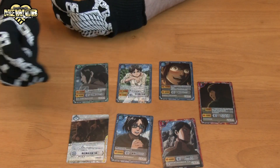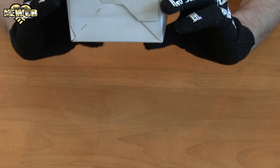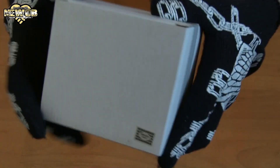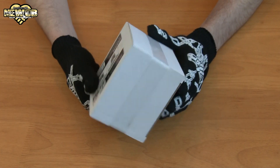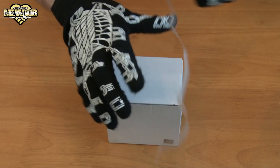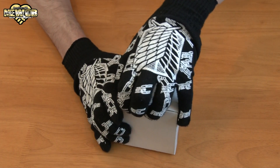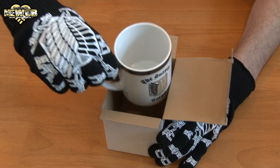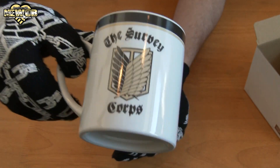Attack on Titan mug — this one is 840 yen. That's what the mug's going to look like from the sticker. Let's see if I can open this without scissors. With a bit of force — there we go. Wow, it's pretty good. Nice mug to drink your coffee from.